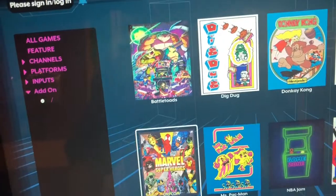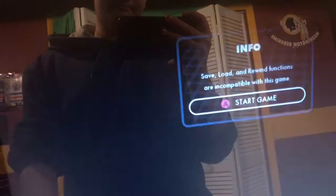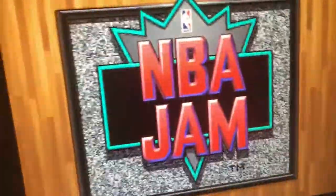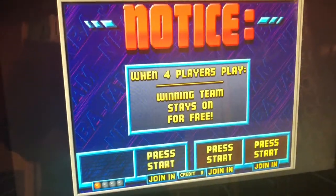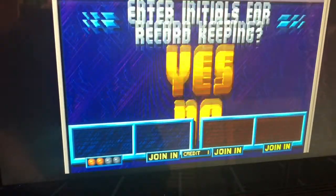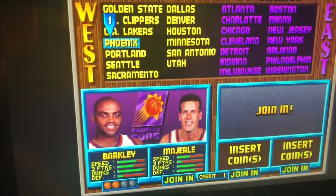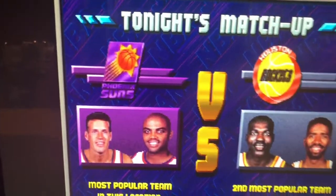So there's Battle Toads — that won't work. Dig Dug won't work. Donkey Kong works. I'll show you guys NBA Jam though. One of the reasons I got this cabinet was actually just so I could play NBA Jam. I love NBA Jam — it's one of my favorite games, probably of all time. I don't like sports games, but this is just such a fun game.